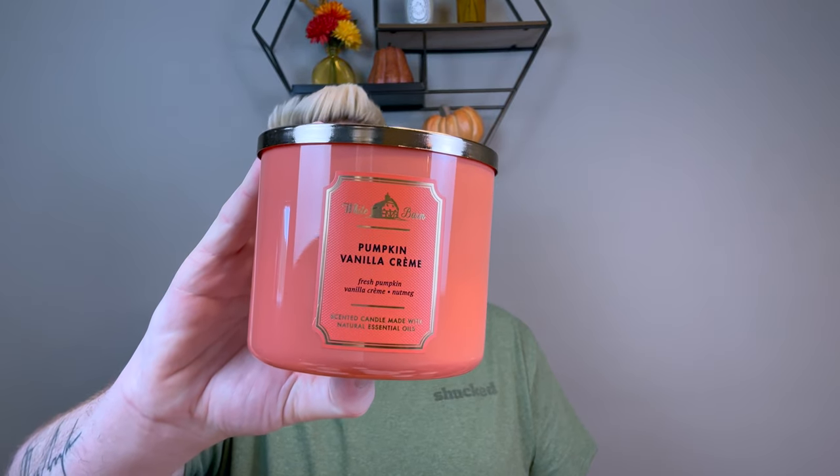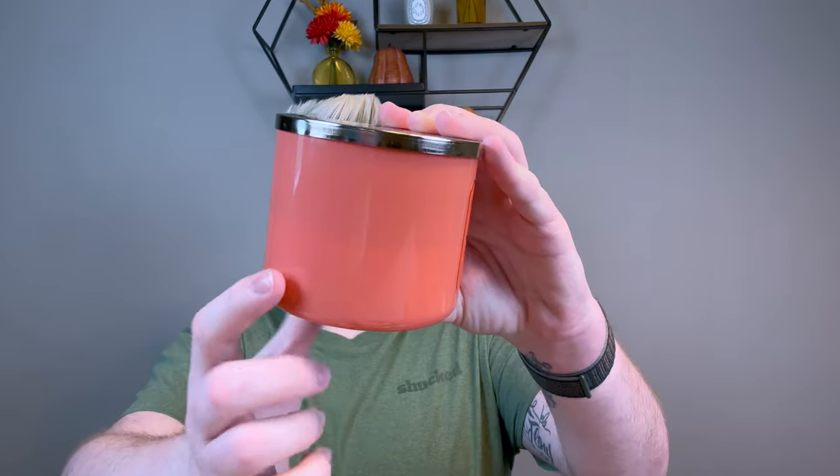The last three-wick Bath and Body Works is Pumpkin Vanilla Cream — creamy pumpkin, vanilla cream, fresh ground nutmeg, and graham cracker crust. It should be this rich warm delicious vanilla bakery, but it literally smells like corn chips or Fritos. I don't know if it's the graham cracker crust throwing it off. I went and sniffed the ones this year and it's the same — I don't know why they can't figure out Pumpkin Vanilla Cream and why it has that scent to it.